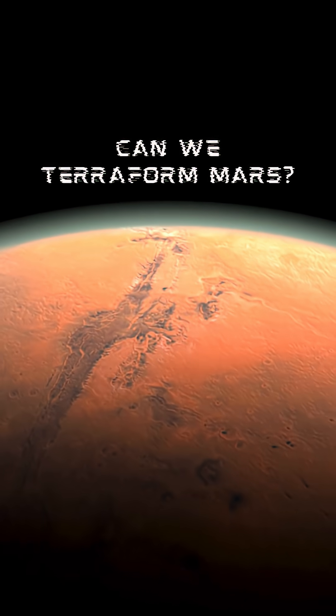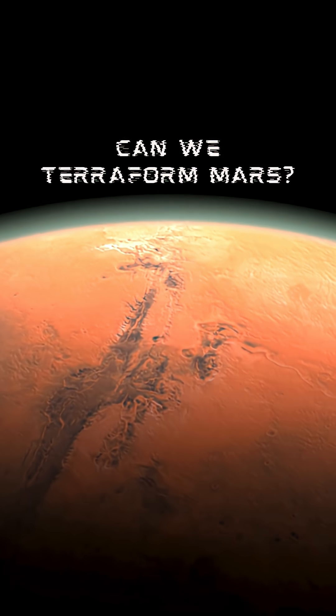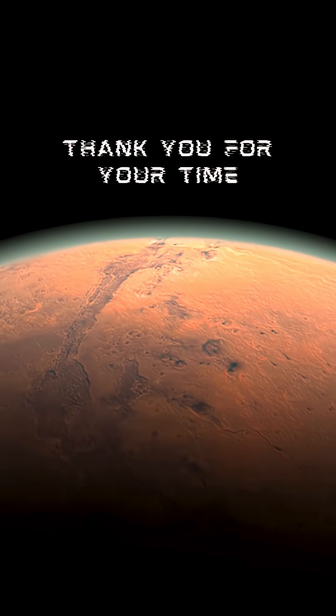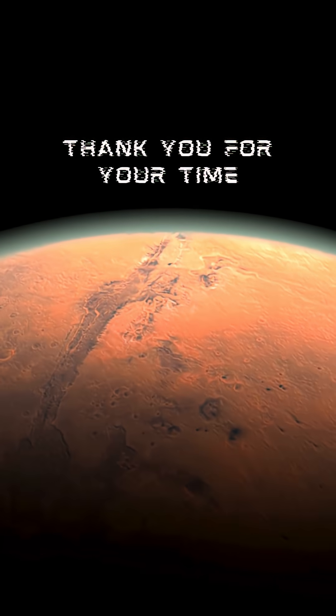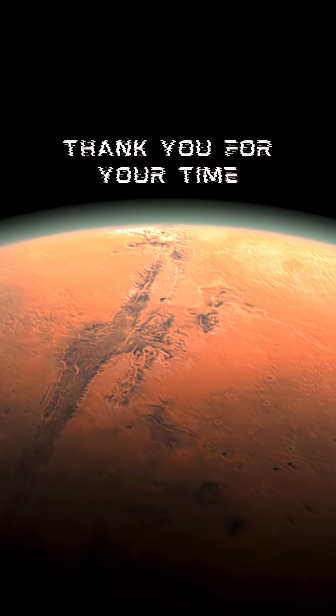Terraforming Mars isn't impossible, but it's not close either. It would take massive resources, new technology, and hundreds — maybe thousands — of years. Still, every step we take toward Mars today might be the first chapter in a very long process: a red world slowly turning blue and green.